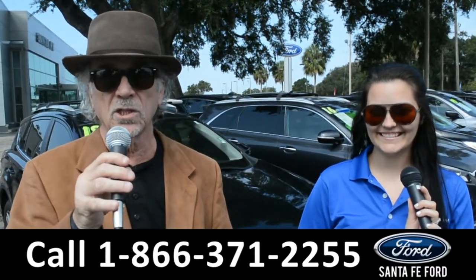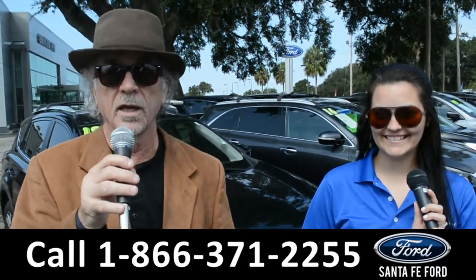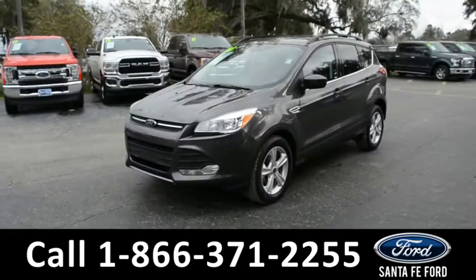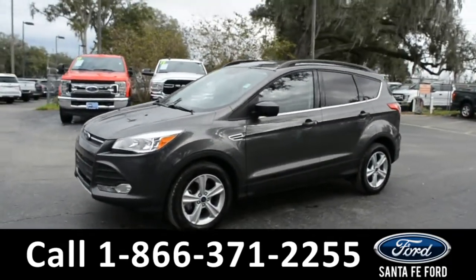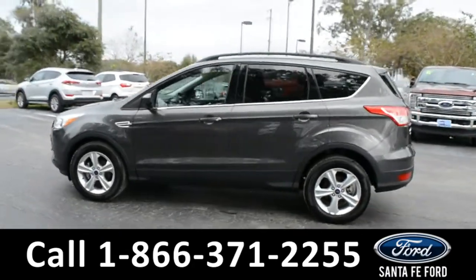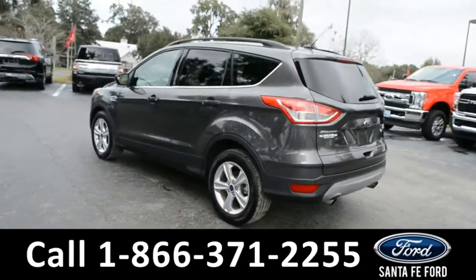Right now I want you to stay tuned. Cheyenne is going to give us a closer look at one of our used vehicles. This 2016 Ford Escape has fog lights, alloy wheels, remote keyless entry, tinted windows, keypad door lock, and roof rails.